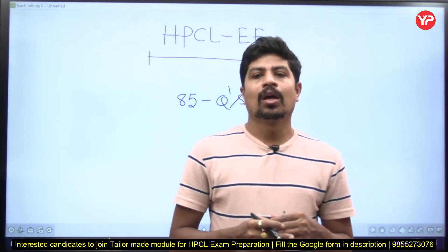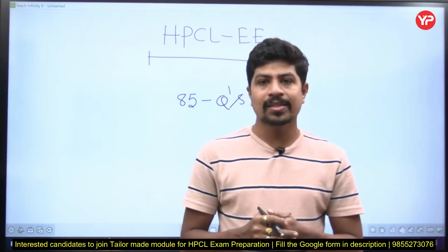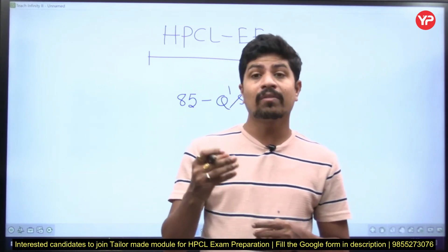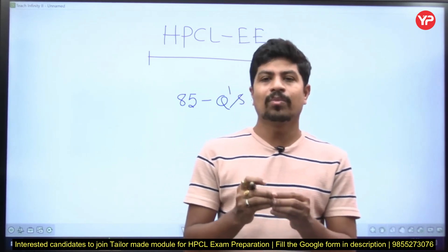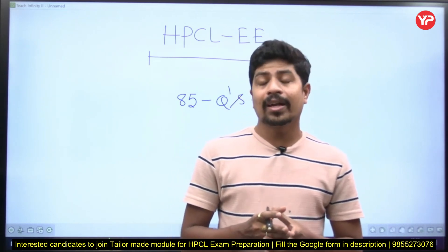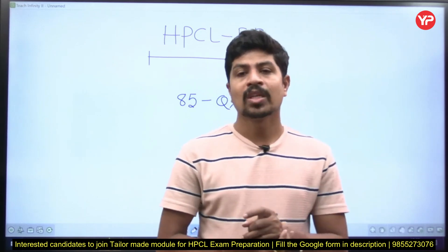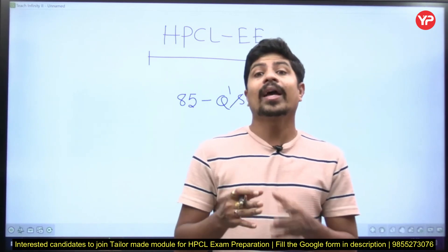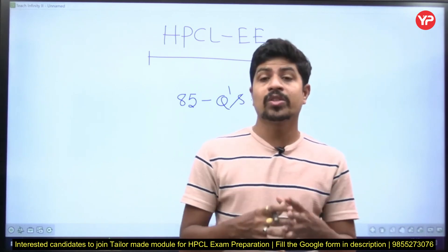For example, in 2023 they asked about transformer oil — almost three questions. But if you are preparing for GATE, you won't concentrate that much on transformer oil. And from power system, distribution is mostly neglected for GATE. But in HPCL 2022, more than three questions were asked from the distribution part. Power system protection — in GATE, one question may or may not come — but in HPCL examination, from power system protection and distribution, most of the questions are asked. Power system protection and distribution are very, very important.